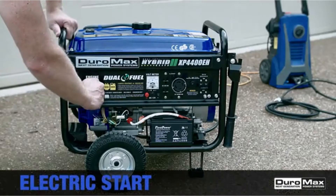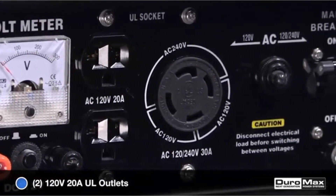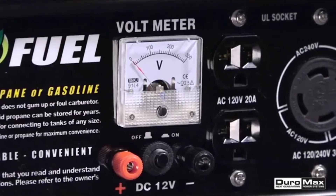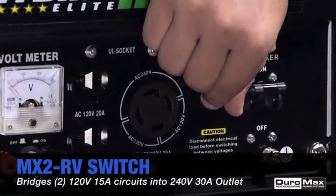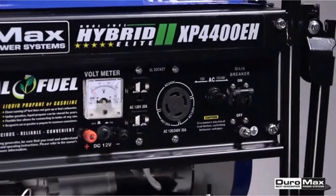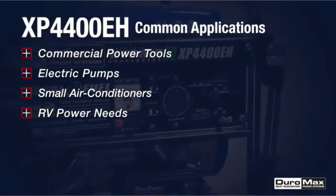It has an incredibly powerful and reliable 7HP engine. One of the great benefits it has to offer is the ability to produce maximum power simultaneously per outlet. If you're using both the 120V and the 240V at the same time, you receive full power from each one. Considering it's both EPA and CARB compliant, the unit can be shipped to any state.